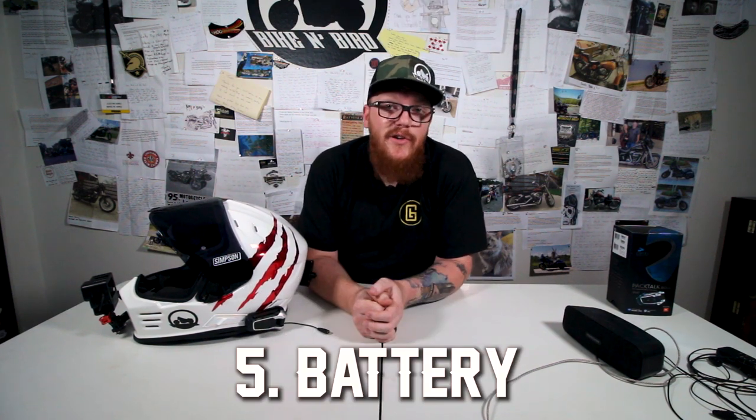Moving on to category number five: battery life. The Cardo claims 13 hours of talk time and one week standby. I haven't tested the one week standby time, but I have tested the 13 hour talk time. I got somewhere between 11 and 12 hours with talk and music going the entire time — that's actual use time, with the unit on and playing music as well as being connected to one other person via the DMC mode.